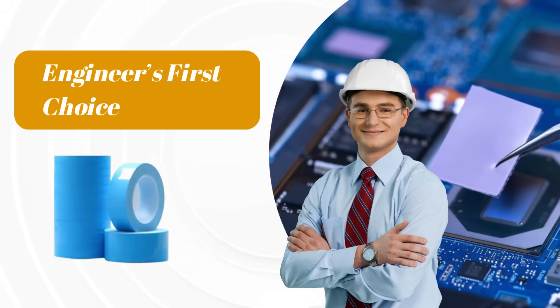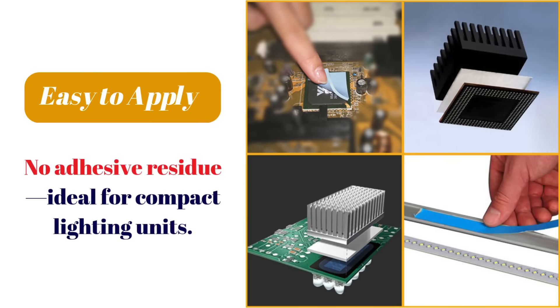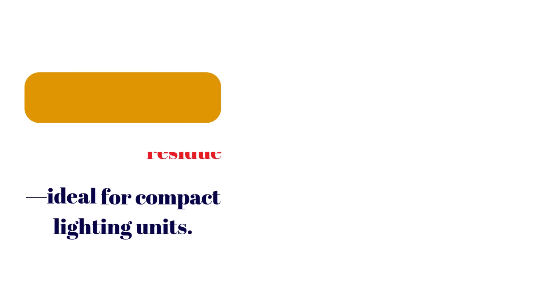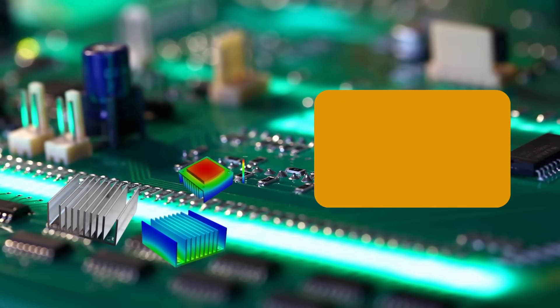For example, 3M thermal tapes are loved by engineers for their ease of application, strong adhesion, and ability to leave no residue. Perfect for securing heat sinks on LED boards, especially in compact lighting enclosures.